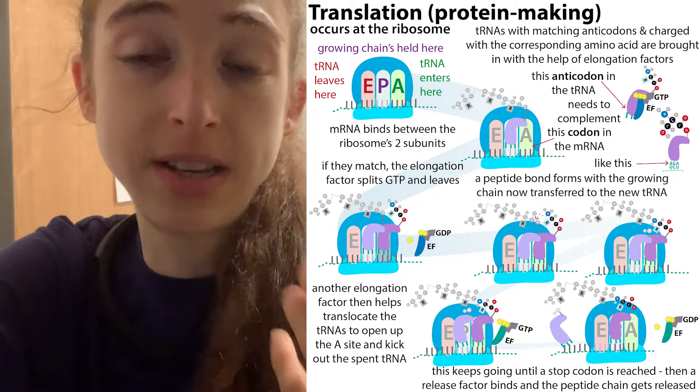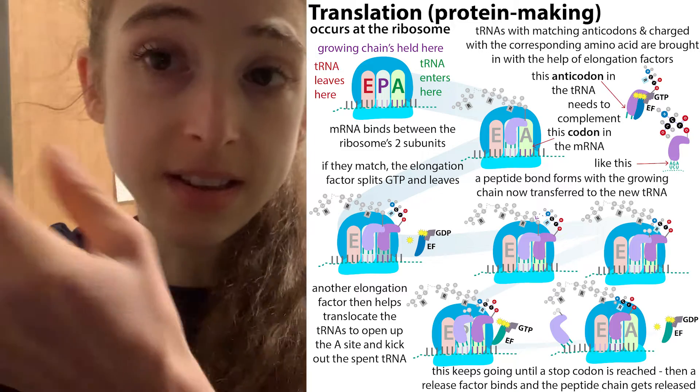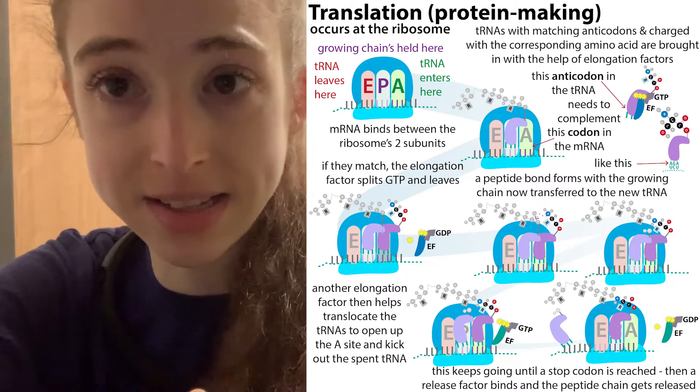You can think of the ribosome as a chef sitting on the mRNA and yelling out, 'Hey, I need this!' And then the tRNA brings it — it's like a servant that brings the amino acid. In order for the tRNA to know what amino acid to bring, you have to have three nucleotides.